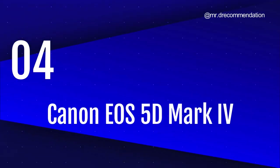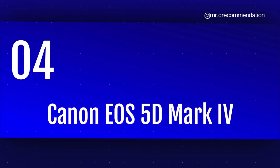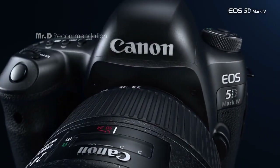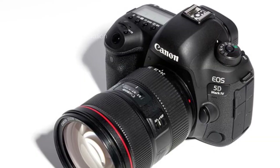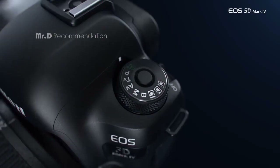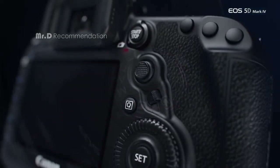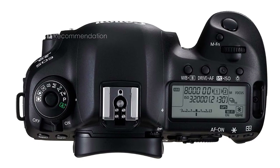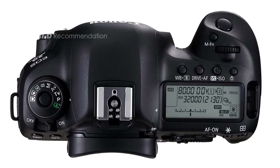Number 4. Canon EOS 5D Mark IV. With its new 30.4-megapixel full-frame CMOS sensor and ISO range of 100–32,000, this camera can capture stunning images in almost any light. The ISO range is expandable up to 50–102400 equivalent ISO, giving you even more flexibility in low-light situations.